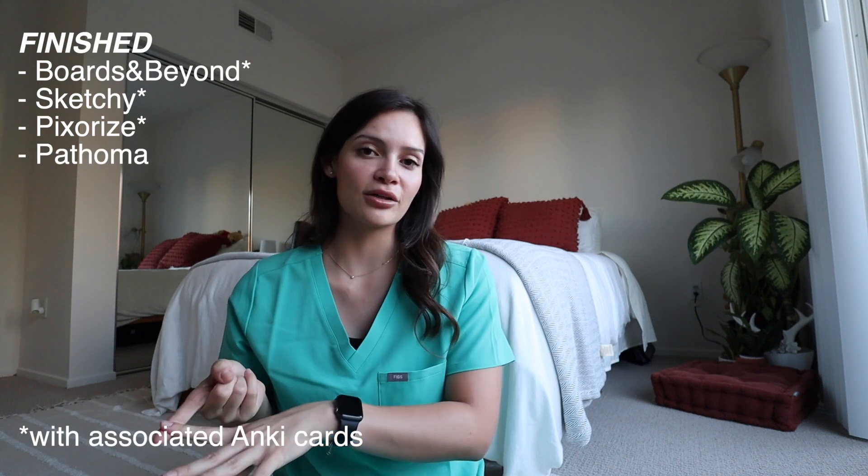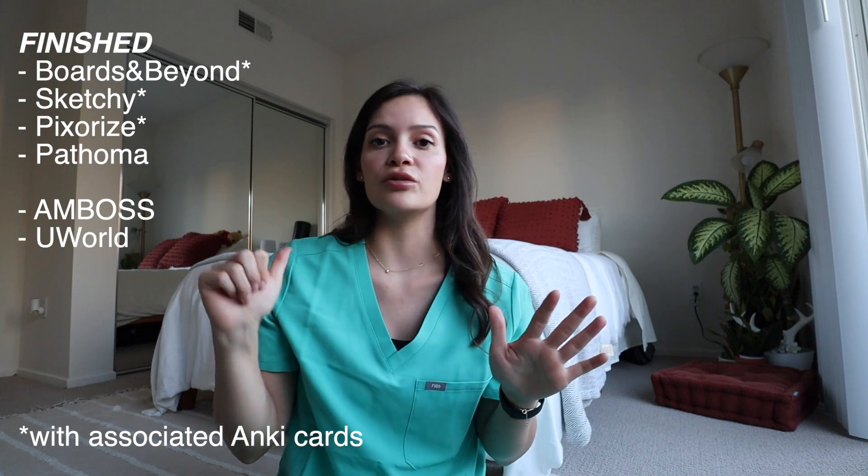I also finished Pathoma — I didn't personally do Anki cards with Pathoma but you're welcome to. I did a first pass of the AMBOSS question bank and a first pass of UWorld. The idea of pre-dedicated is to be super content-heavy — getting all the new information in so you've seen everything you could possibly be tested on. The faster you do that, the faster you can move on to question banks, which is the most essential part of the whole process — integrating content into question form.